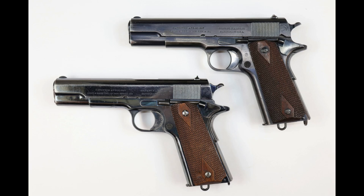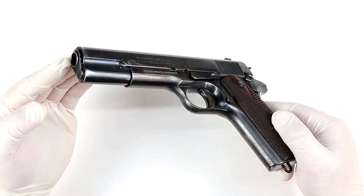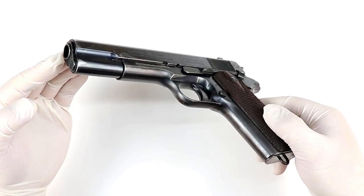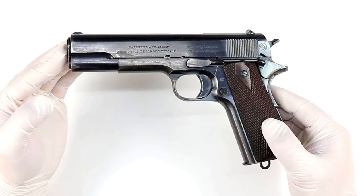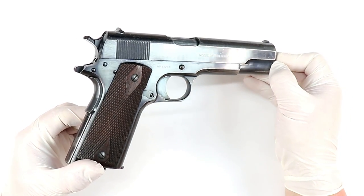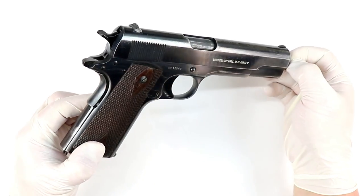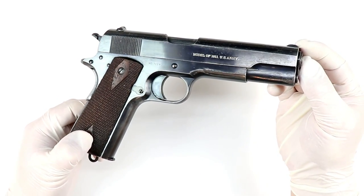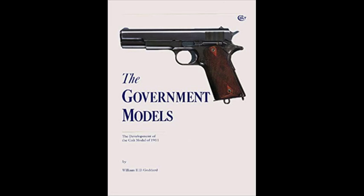In my last video I mentioned these two guns and said they were made in 1912. I made a mistake. Usually when the patent date is 1911, by the time they ramp up and produce the gun it's a year later - I found that with a lot of German pistols. But to my surprise, as I was reading through the book - 'The Government Models' by William Goddard, available on Amazon though out of print - he cites letters between Colt and the Springfield Armory in 1911. The first guns were made in February and March of 1911.